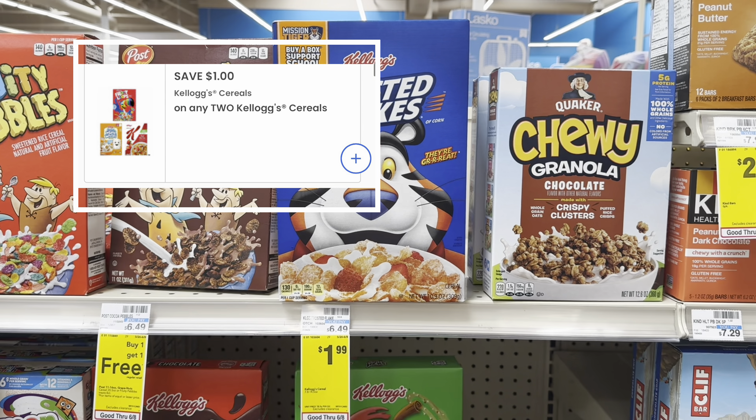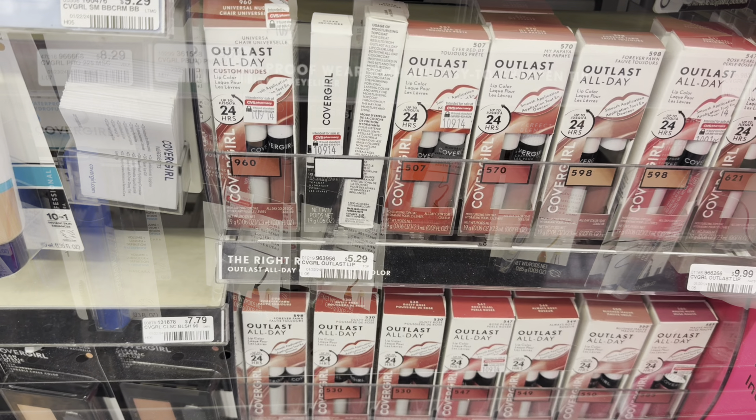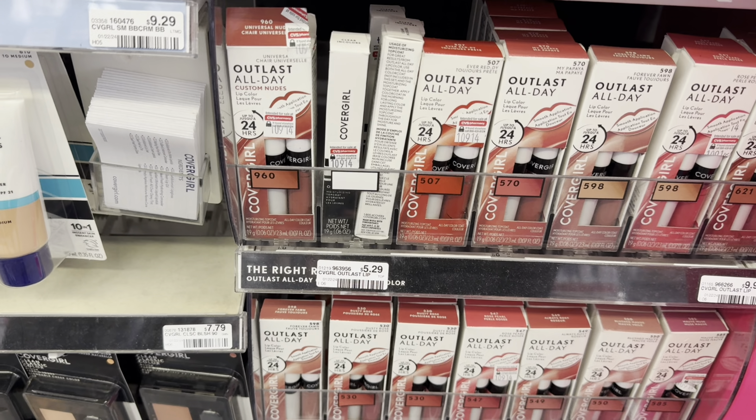I'm going to pick up one. I also picked up two Kellogg's Frosted Flakes on sale for $1.99 each. The two boxes will total $3.98. We have a $1 off two digital coupon, and I printed another one from coupons.com that will double-dip with the one in the app. Both coupons will drop you down to $1.98, making each box just 99 cents.